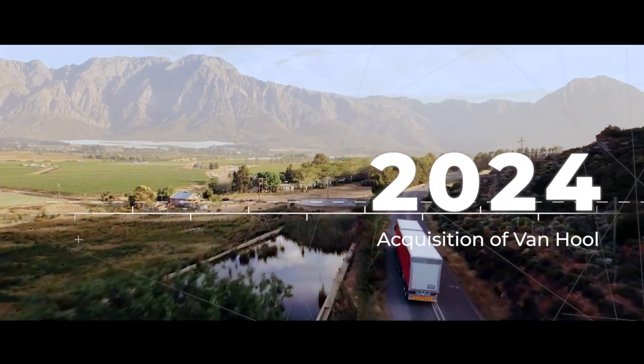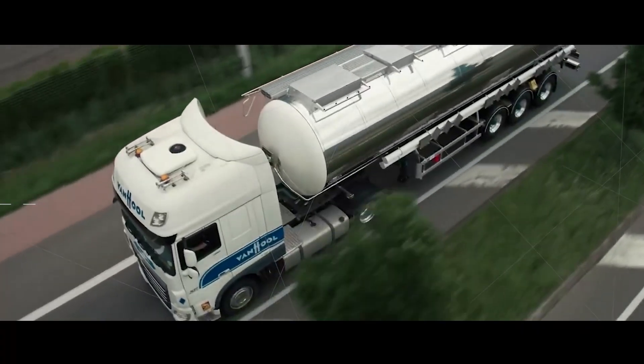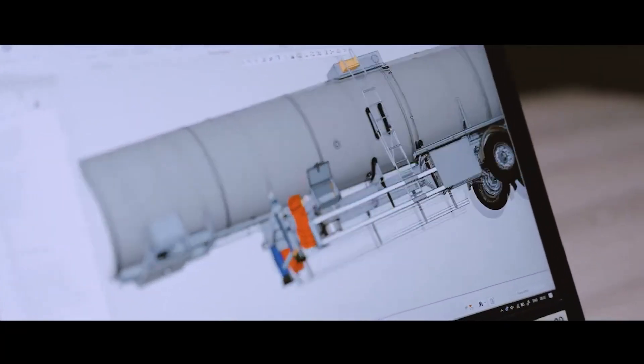In 2024, GRW acquired Vanhoek Industrial Vehicles, a world leader in transportation solutions for over seven decades — a perfect match of innovation, product quality and world-class production.